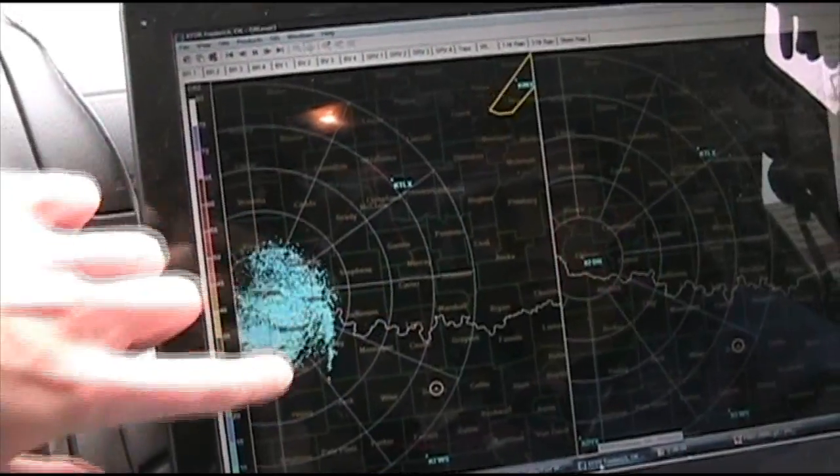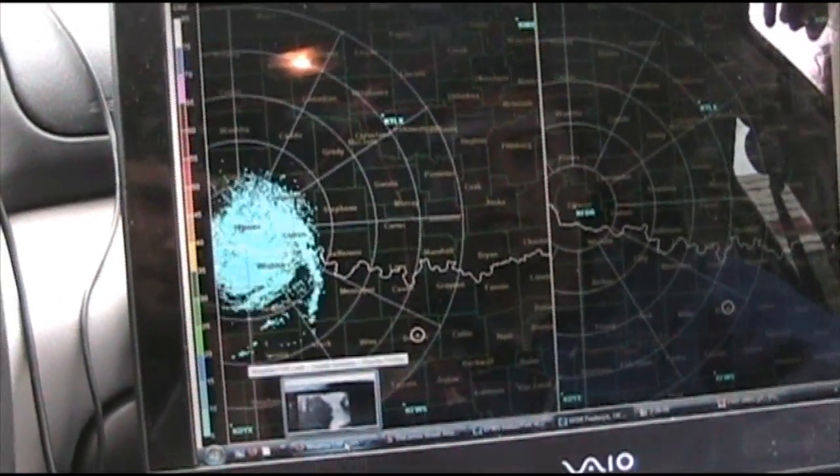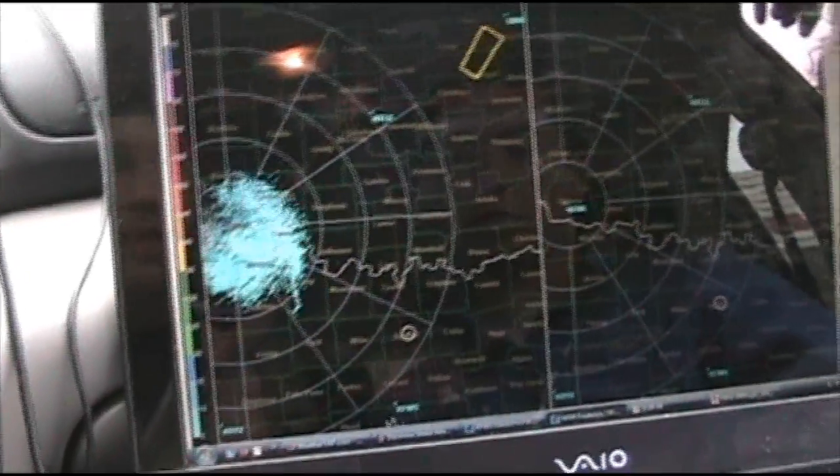You can see the dry line dancing right here — that's its radar signature. You can see it here as well, the little bulges and dances it's doing, which is very interesting. Bulges and dances — that's the best description I can come up with.